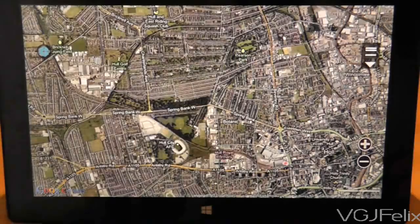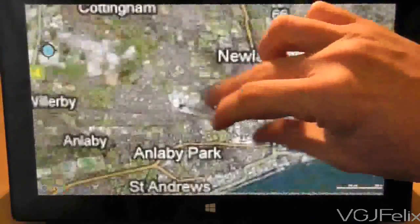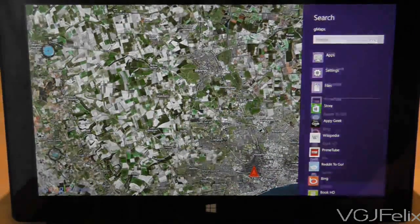As you can see, maps load relatively quickly and it's nice and responsive to scrolling and pinch to zoom. Jumping from location to location is nice and nippy too, as you can see here when I jumped to London.